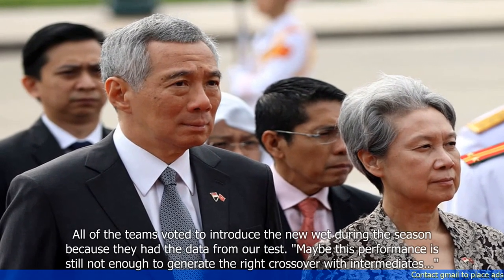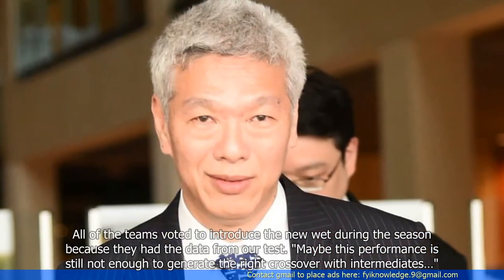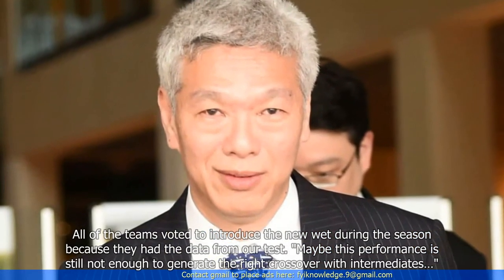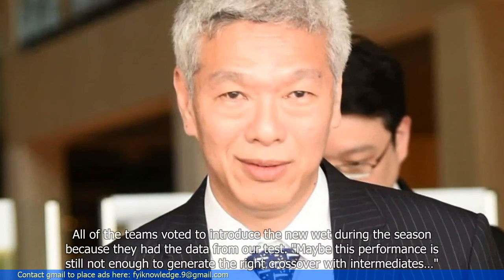All of the teams voted to introduce the new wet during the season because they had the data from Pirelli's test. Maybe this performance is still not enough to generate the right crossover with intermediates.